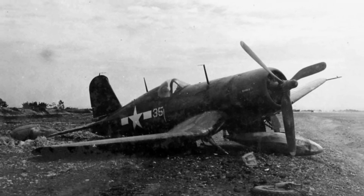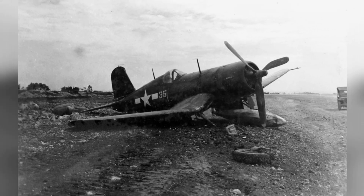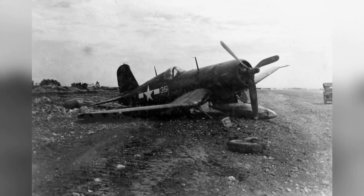A photo of a damaged F-4U-1D Corsair fighter from U.S. Marine Corps Squadron VMF-314 in Aishima, Okinawa Prefecture, Japan in 1945.